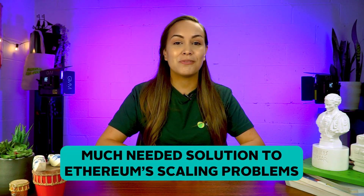While Polygon doesn't wear a cape like your typical superhero sidekick, it has proven to be a much-needed solution to Ethereum's scaling problems. So sit back as we break down Polygon — from its technology, ecosystem, and protocols to some cool partnerships that you'd want to know about.